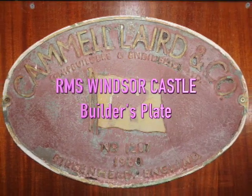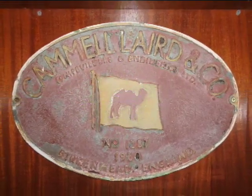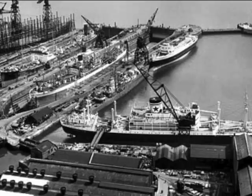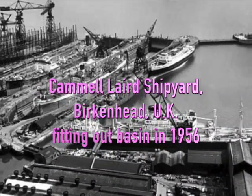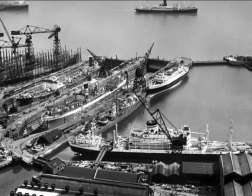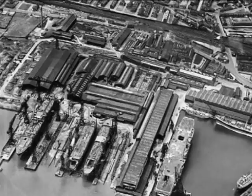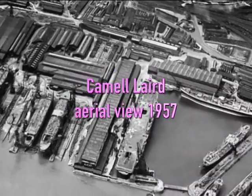The Windsor Castle was not only the largest Union Castle liner, but the largest liner built by the Cammell Laird Shipyard at Birkenhead, England. Located across the River Mersey from Liverpool, Cammell Laird was awarded the Windsor Castle contract in the mid-1950s after Harland and Wolff, Union Castle's long-time shipbuilder, incurred expensive and embarrassing delays in completing the Pendennis Castle of 1958.